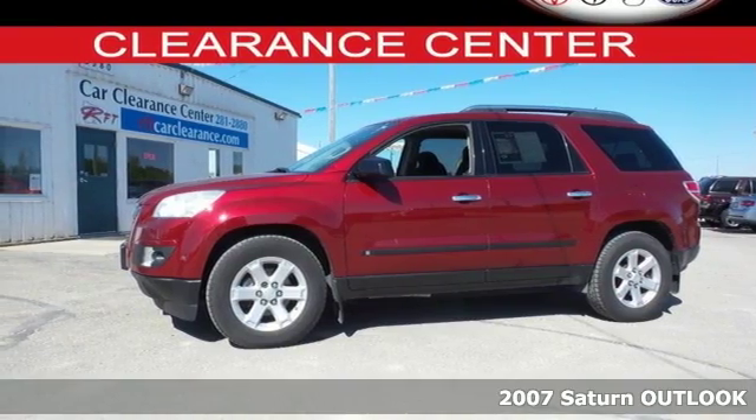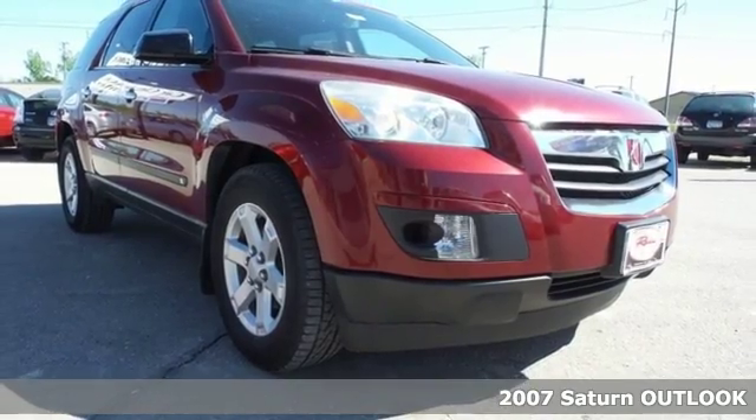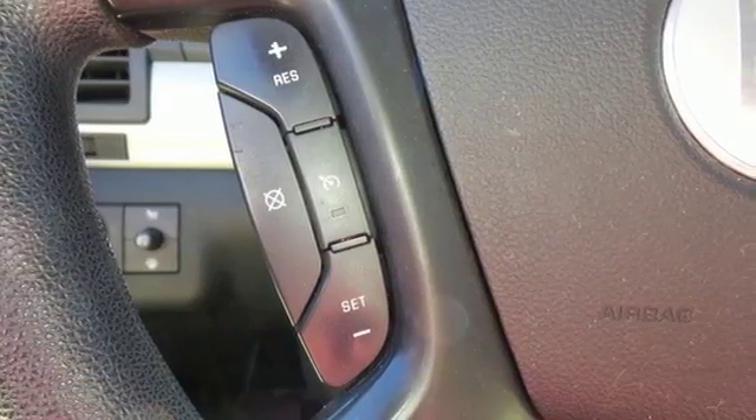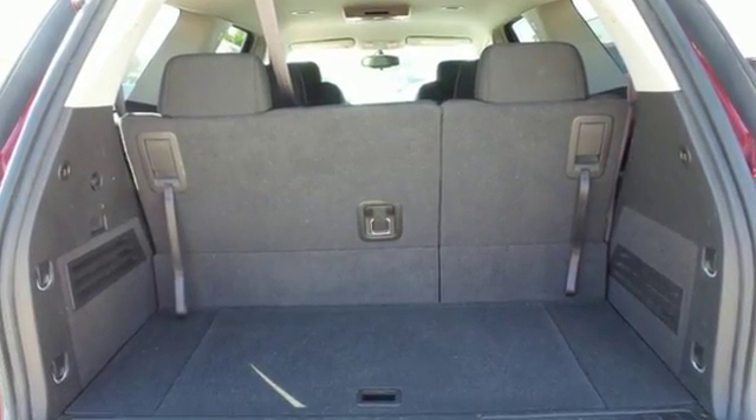It's a 2007 Saturn Outlook. Saturn's all-new crossover SUV, the 2007 Outlook, is loaded with standard features including power windows and door locks, heated mirrors, cruise control, front and rear air conditioning, OnStar, and so much more.